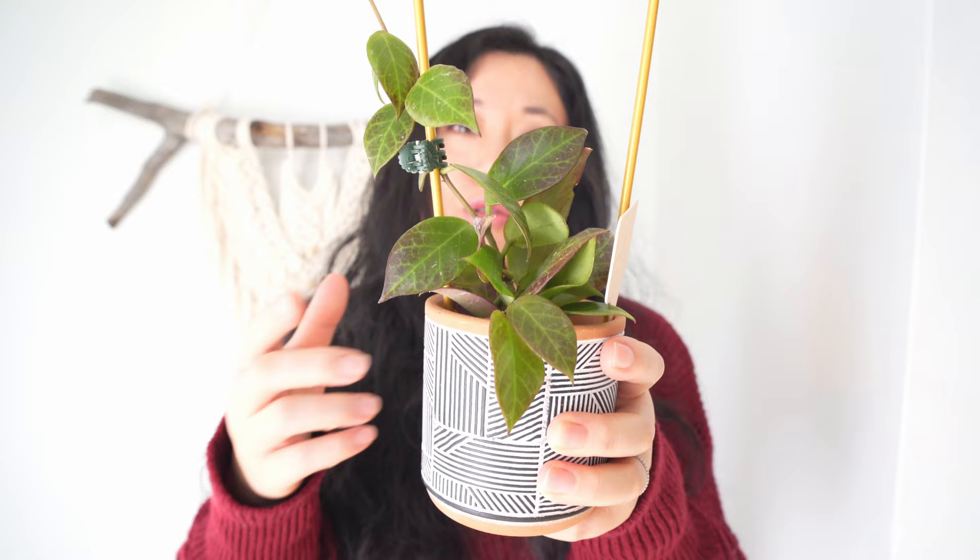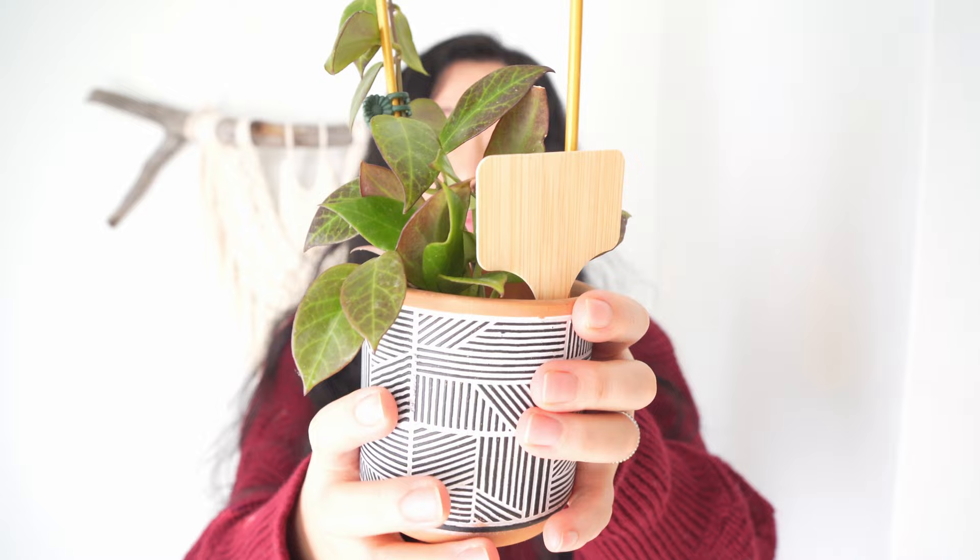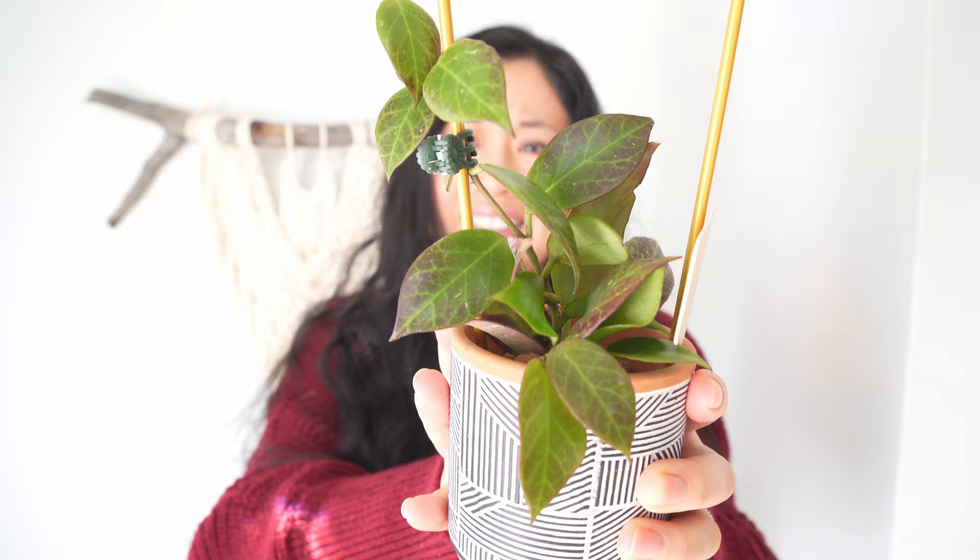After struggling with my old Hoya Sunrise for so long, I got this one this past summer too. Over these several months it has been growing pretty well and is a pretty decent size now. So yes, it's definitely a beautiful Hoya and on my favorites list.